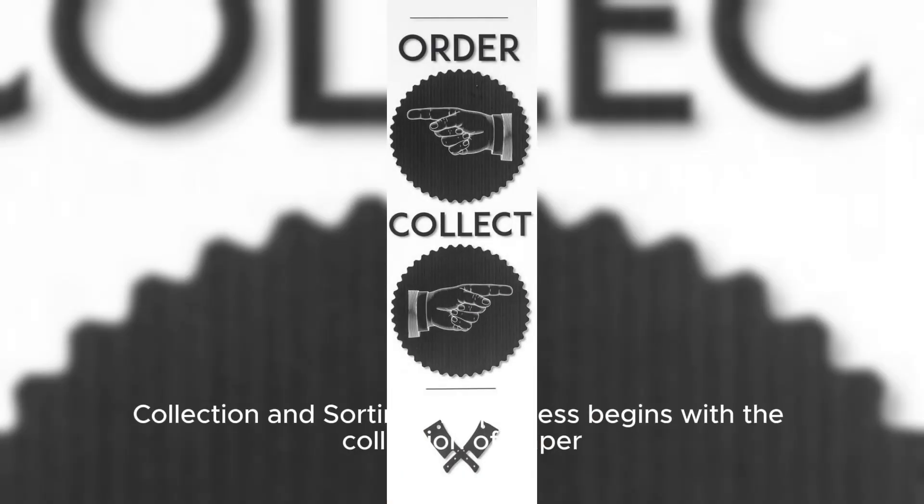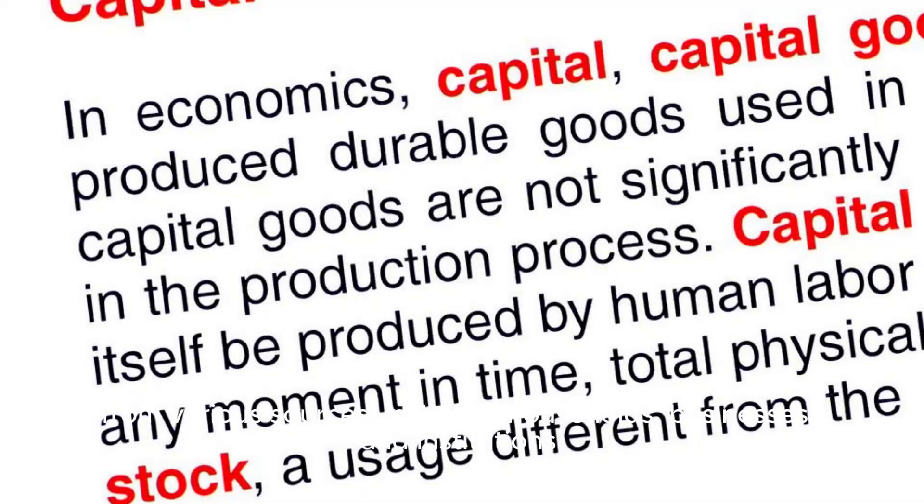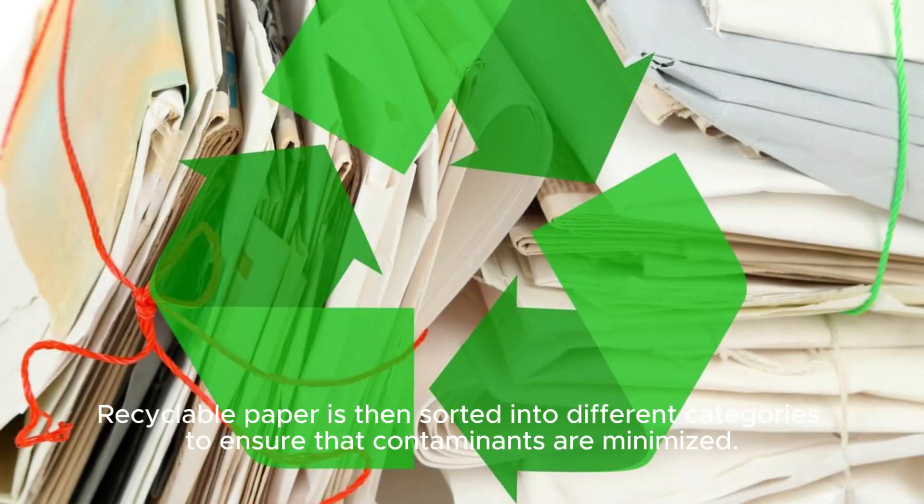Collection and Sorting: The process begins with the collection of paper from various sources, including households, businesses, and institutions. Recyclable paper is then sorted into different categories to ensure that contaminants are minimized.